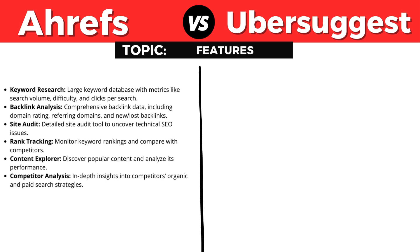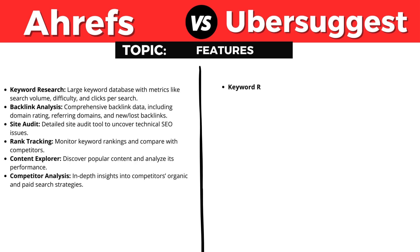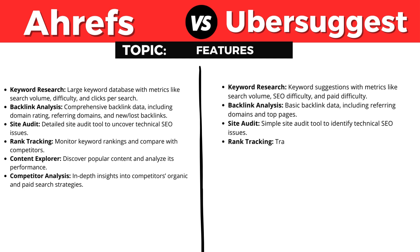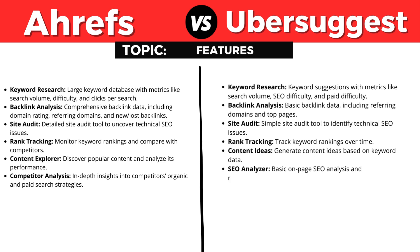On the other hand, Ubersuggest also has keyword research with keyword suggestions and metrics like search volume, SEO difficulty, and paid difficulty. Backlink analysis with basic backlink data including referring domains and top pages. A site audit tool to identify technical SEO issues, rank tracking to track keyword rankings over time, Content Ideas to generate content ideas based on keyword data, and an SEO analyzer for basic on-page SEO analysis and recommendations.